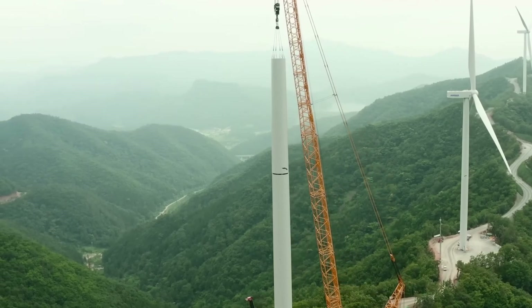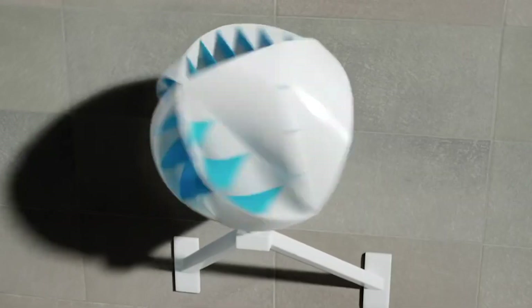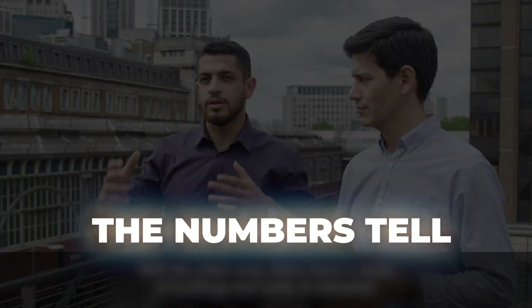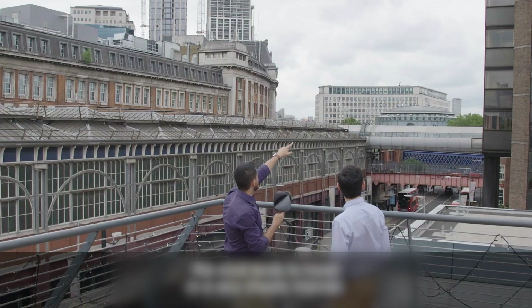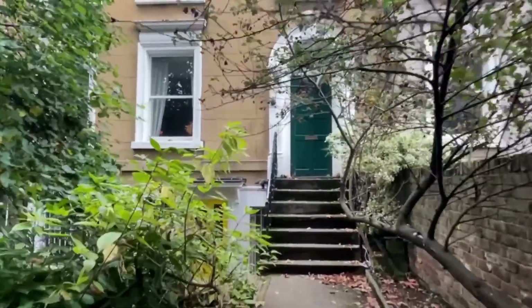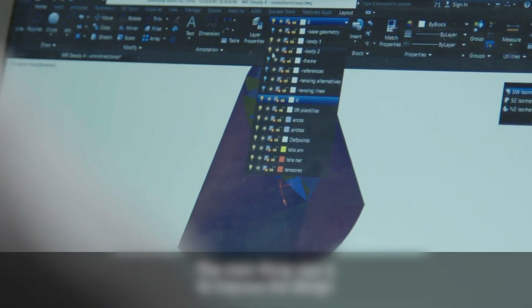For traditional turbines, these are insurmountable problems. The numbers tell an intriguing story: a single O-Wind unit can generate between 2,000 and 5,000 kilowatt hours annually — enough to power an average UK household or significantly offset electricity costs in a typical American apartment. While this might not achieve complete energy independence for a New York penthouse consuming 6,000 kilowatt hours yearly, it represents a substantial contribution to urban renewable energy generation.